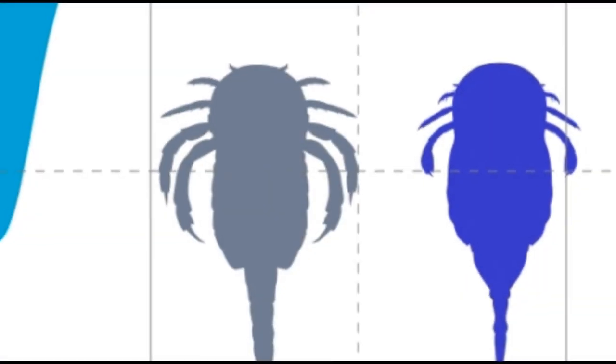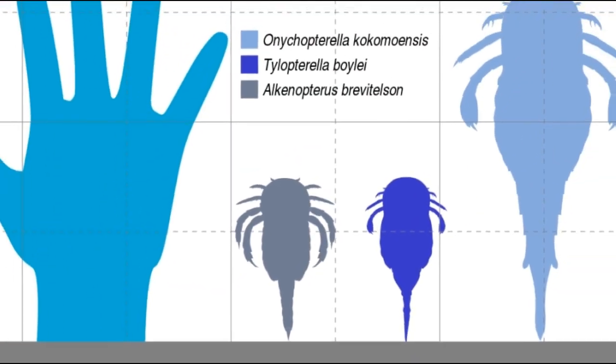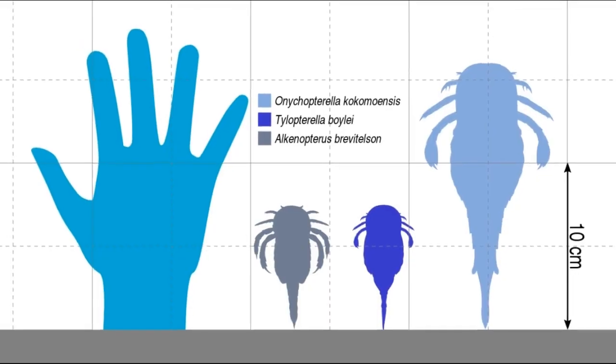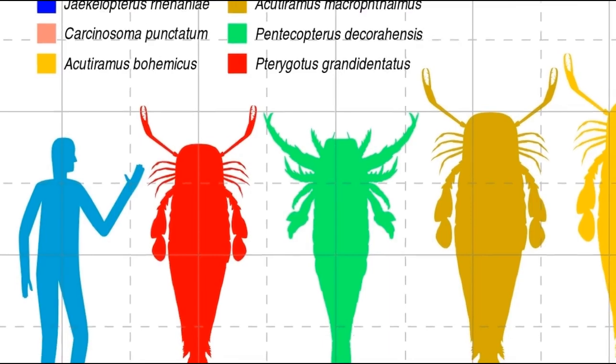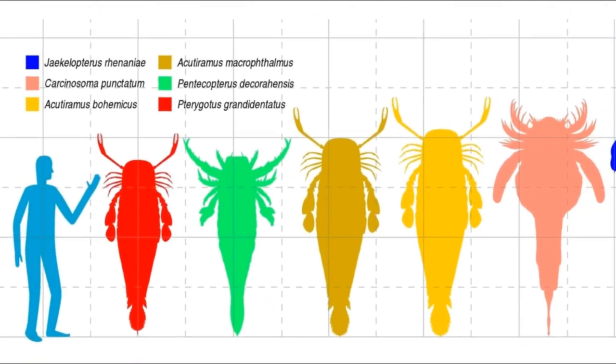Sea Scorpion species vary greatly in size, with the smallest measuring just over 2cm in length and the largest reaching 2.5m long. The Eurypterids included the largest arthropods of all time.